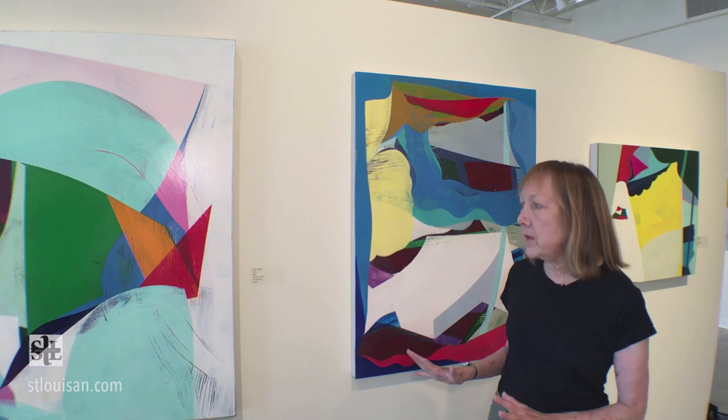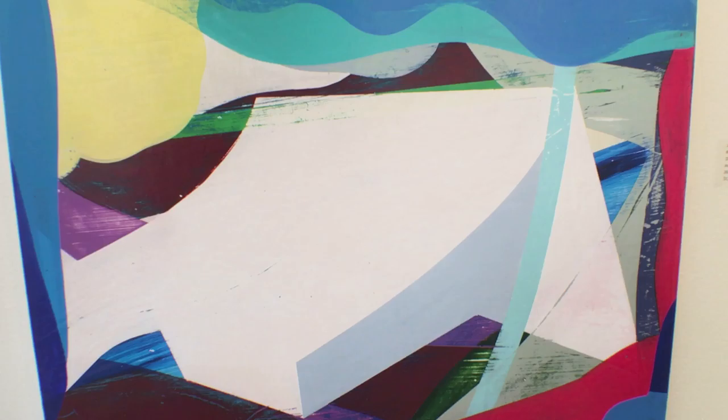When you look at them at first, they seem like just very, very flat shapes, but on closer inspection you can see brushstrokes that create a texture that is really, really interesting.